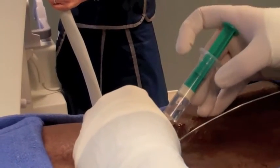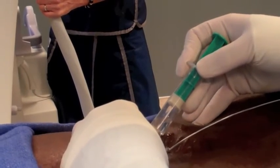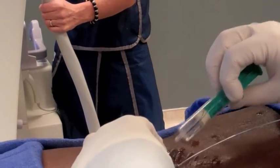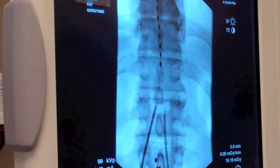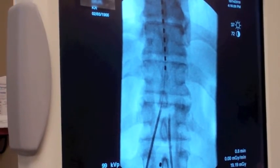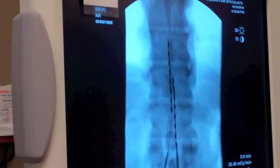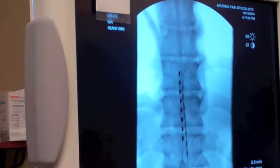This is called a loss of resistance technique, where we attach a loss of resistance syringe. Right there you saw a loss of resistance, which means that the needle is in the epidural space. At that point we put a second electrode in. You can see it in the epidural space — we're just entering the T10 vertebral body area.